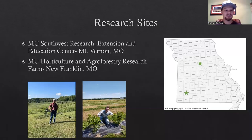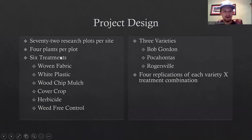I have two research sites: the MU Southwest Research Extension and Education Center in Mount Vernon, Missouri, and the MU Horticulture and Agroforestry Research Farm in New Franklin, Missouri, about 45 minutes west of Columbia. I have 72 research plots per site with four plants per plot. The six different weed suppression treatments are: woven fabric, white plastic, wood chip mulch, a cover crop option, herbicide, and a weed-free control as a baseline. The cover crop option is more experimental but could be a viable option incorporating annual cover crops into the perennial elderberry production system.